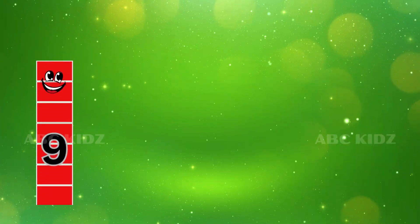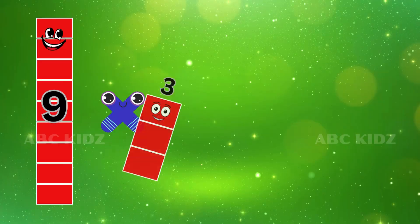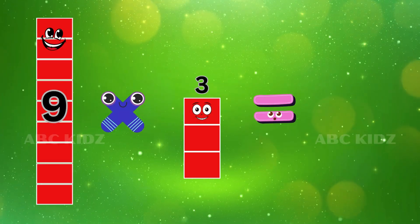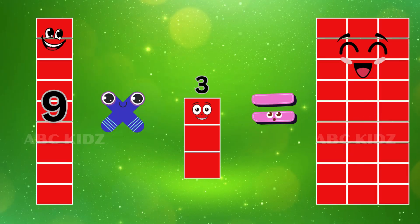Nine Three's are Twenty Seven. Nine Three's are Twenty Seven.